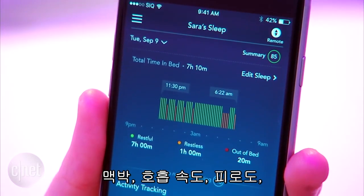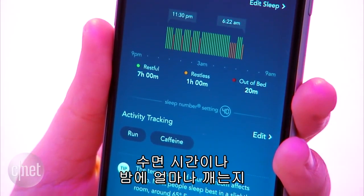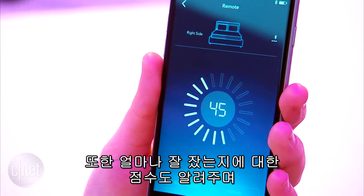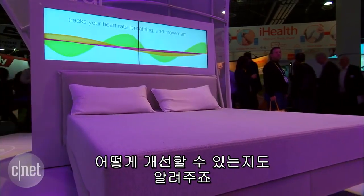That includes heart rate, breath rate, how restless you've been, how long you stay in bed, and if you get up in the middle of the night. It gives you a report the next day so you can get a score as to how well you slept, along with suggestions on how you can improve it going forward.